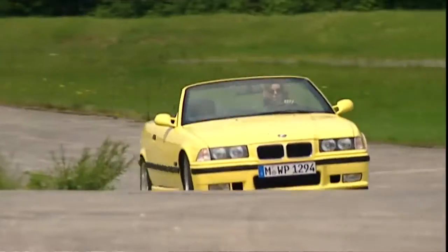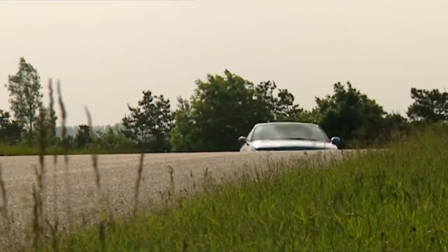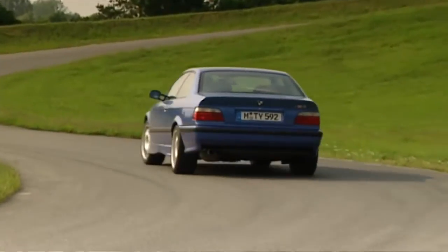After the model update in autumn of 1995, the series M3 was equipped with more power. A new 3.2-liter engine brings 321 horsepower on the road.